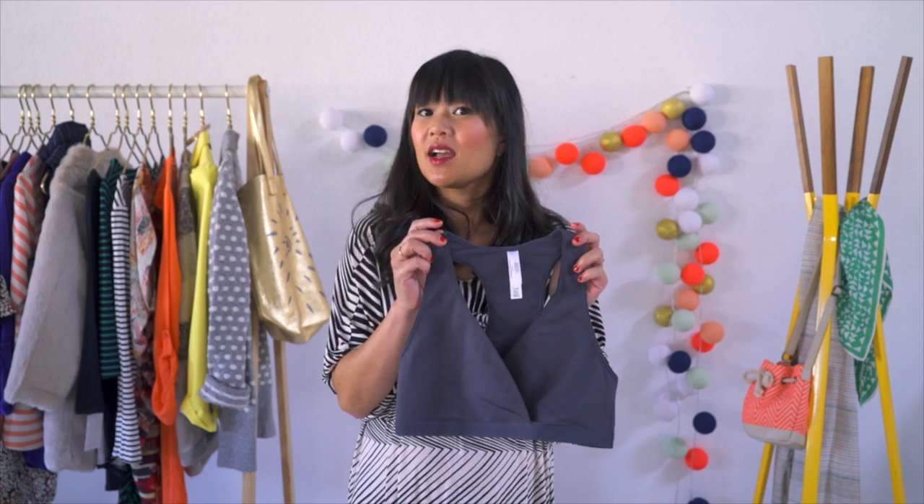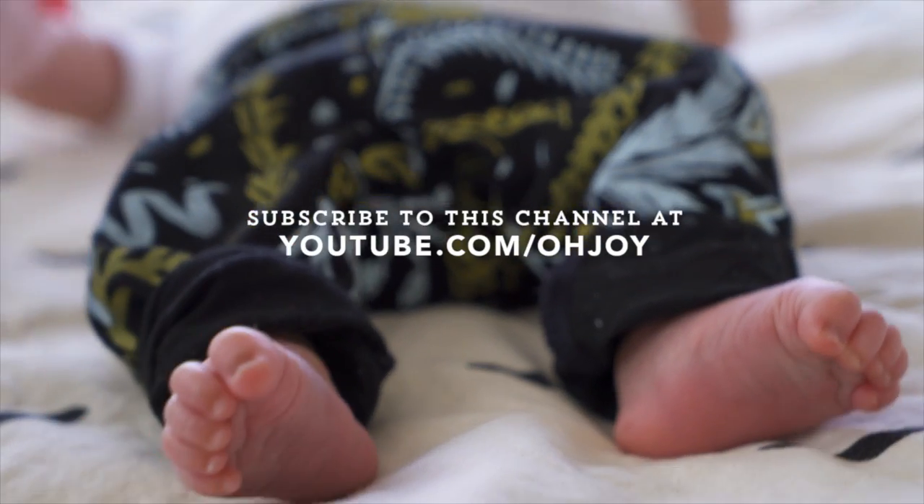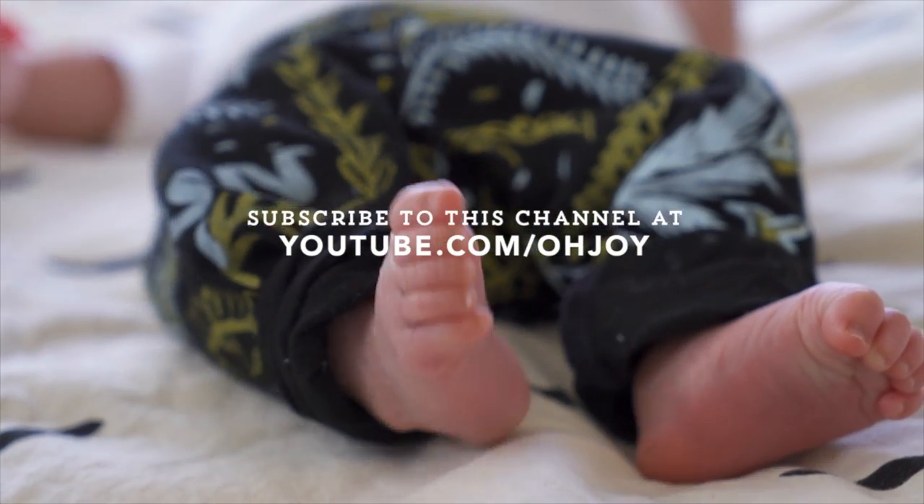When it comes to nursing bras, there are a couple of styles that I especially love: a simple wrap style or a clip style bra. Thanks so much for joining me along this journey in this series of Dressing the Bump. I hope it's helped you along your pregnancy as well. Please subscribe to the Oh Joy YouTube channel to see videos as soon as they post.